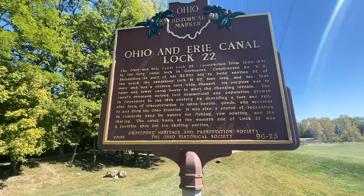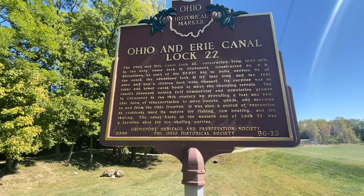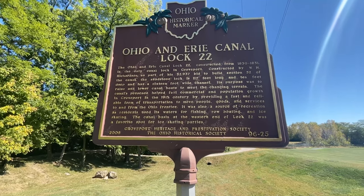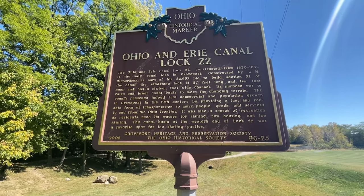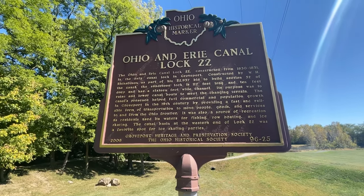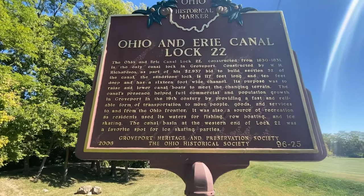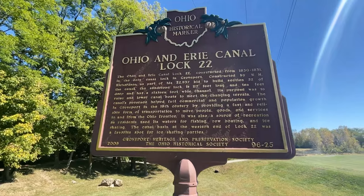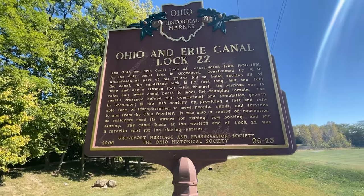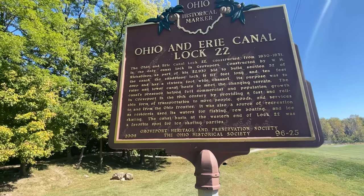The canal's presence helped fuel commercial and population growth in Groveport in the 19th century by providing a fast and reliable form of transportation to move people, goods, and services to and from the Ohio frontier. It was also a source of recreation as residents used its waters for fishing, rowboating, and ice skating. The canal basin at the western end of Lock 22 was a favorite spot for ice skating parties.